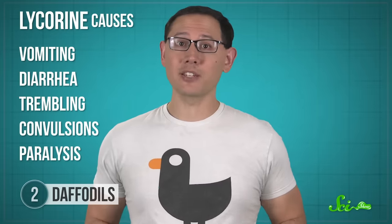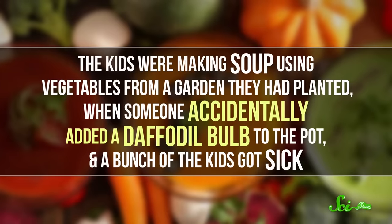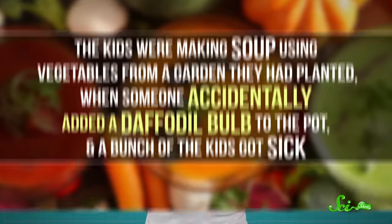Lycorine causes vomiting, diarrhea, trembling, convulsions, and sometimes even paralysis. Exactly what it does in our cells isn't well understood, although there's some evidence it might mess with protein synthesis. People usually don't eat daffodils on purpose, but they can accidentally eat the bulbs thinking they're onions. That's what happened to some school kids in Suffolk, England in 2009—they were making soup using vegetables from a garden they'd planted when someone accidentally added a daffodil bulb to the pot, and a bunch of the kids got sick. Thankfully, they were all fine afterwards, and hopefully not too put off from eating their veggies.